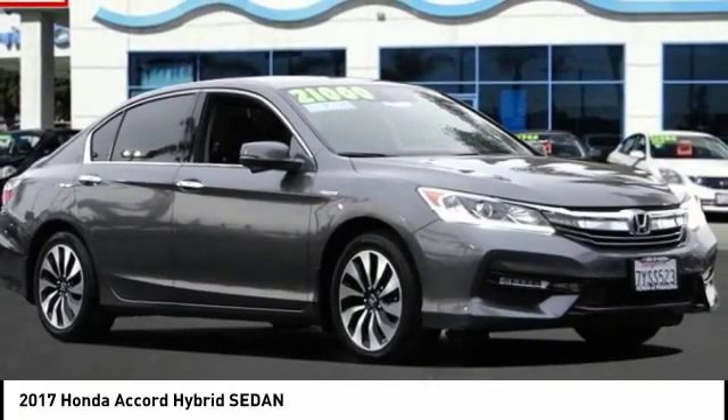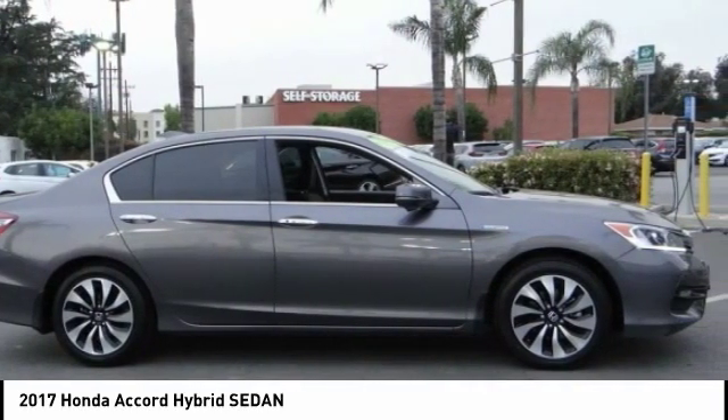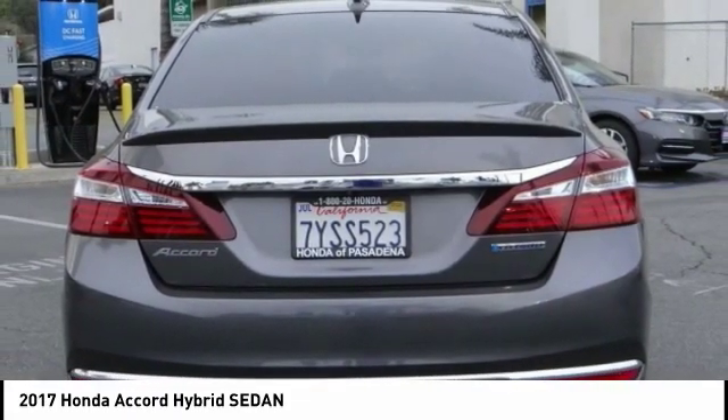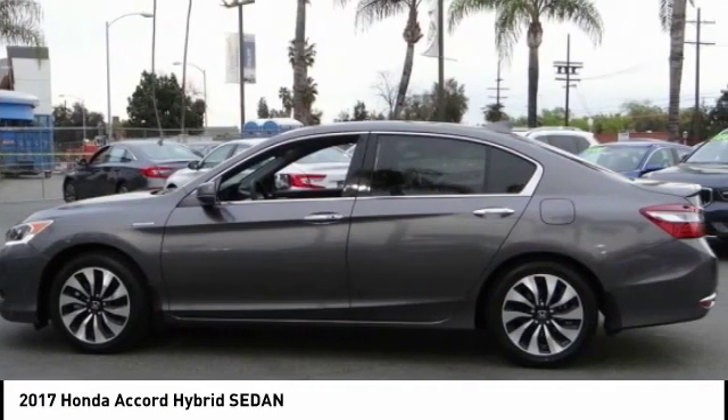Stop by and take a look at the 2017 Honda Accord Hybrid — a mid-range vehicle offering about 600 miles on a tankful, comfortable space for five, and a hushed, quiet ride. This vehicle has less than 35,000 miles.